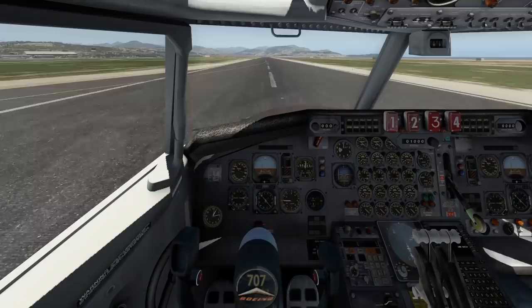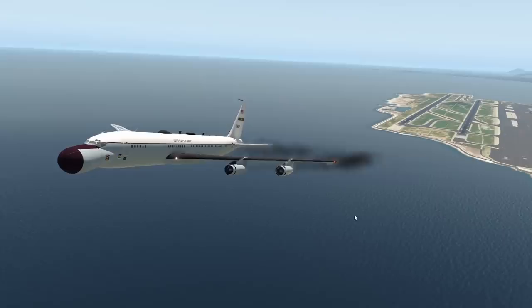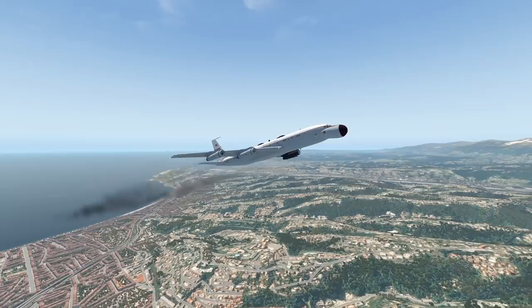Despite that very interesting nose feature, the plane flies pretty much just like a 707 does - it is, after all, just a 707. Quite a nice plane, actually. That was almost a ground strike, but no problem. Wow, all that black smoke coming from the engines. Planes have improved economically over the years, you can say that.